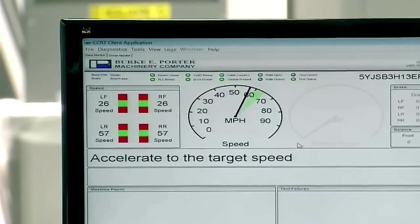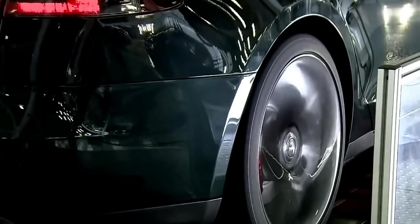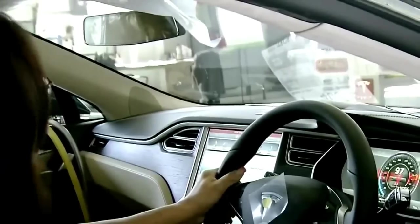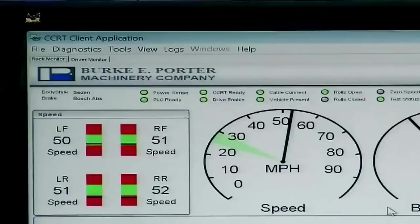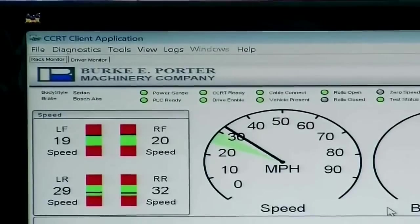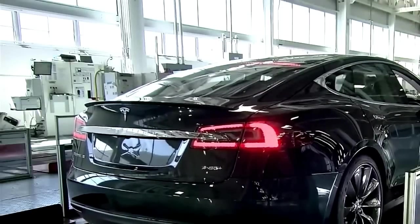At this next station, a worker performs a roll test. During this five-minute test, the technician brings the car up to speed, checks the brakes, and sets the alignment. Most cars would also get an emissions test, but since the Tesla Model S doesn't have any emissions, there's no need to conduct this test.